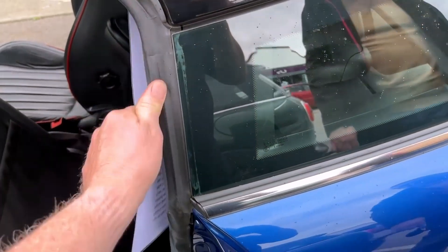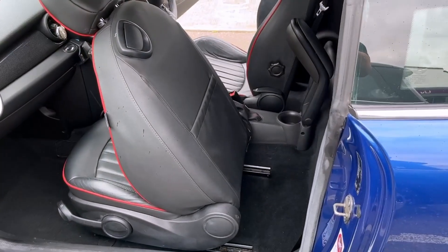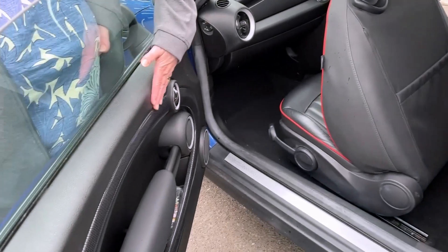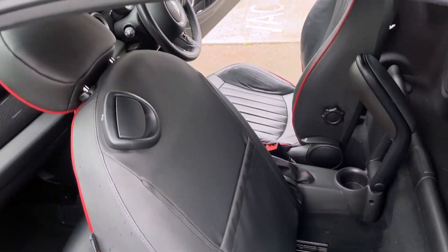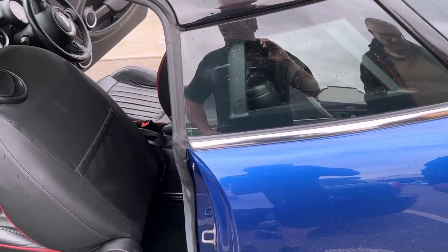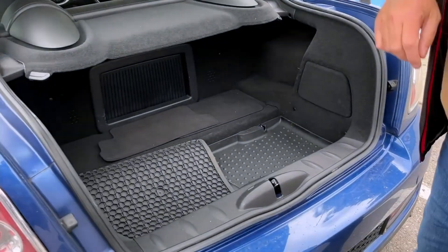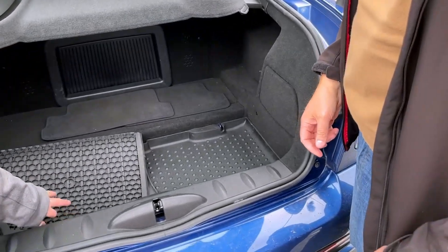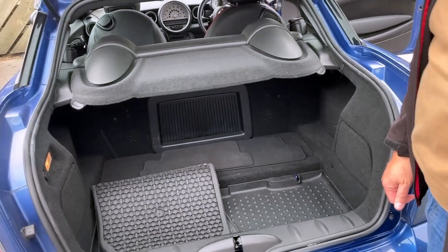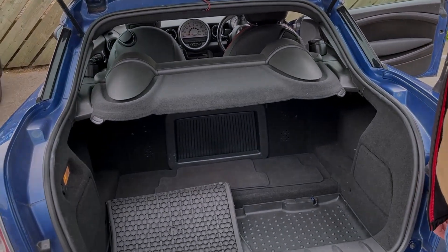So is there anywhere else you've found water where it shouldn't be? Just on the floors - I've not seen anything on the inside. Nowhere specifically like in the glove box or in the boot? Have you had the boot carpet up as well? We had a look in there. In the boot, in the corner - yeah, it's all wet there. Right, okay. So what's happened so far - has anybody tried to fix it? No, no, okay.